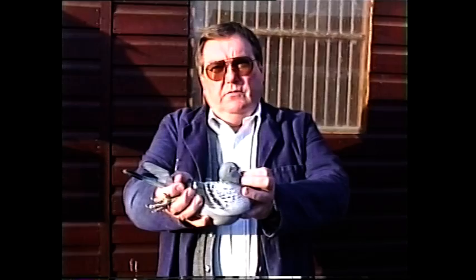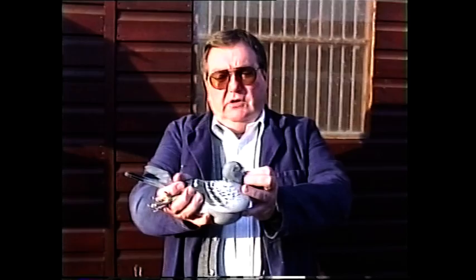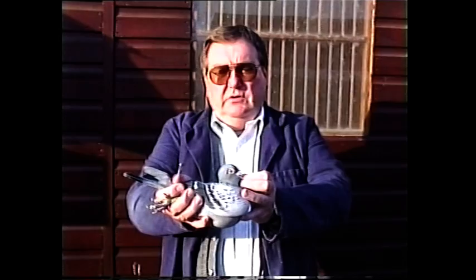He's been a very good pigeon and we've gone very lightly with him this year. Is he on natural or widowhood? He was on widowhood when he won the SMT combine. We've not pushed him. After the combine we did him a few inland races, but we've not taken him too far this year. Next year we'll take him a little bit further.